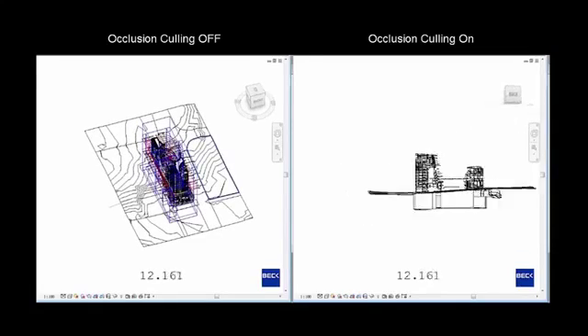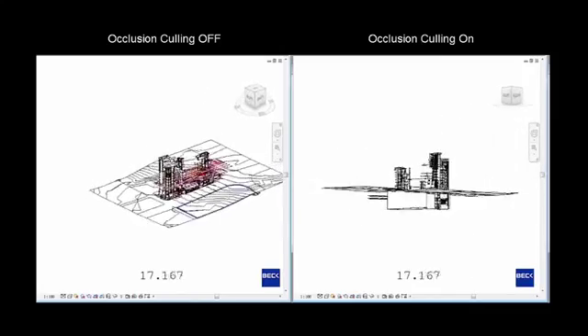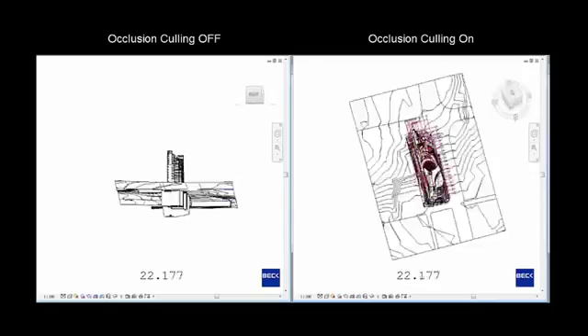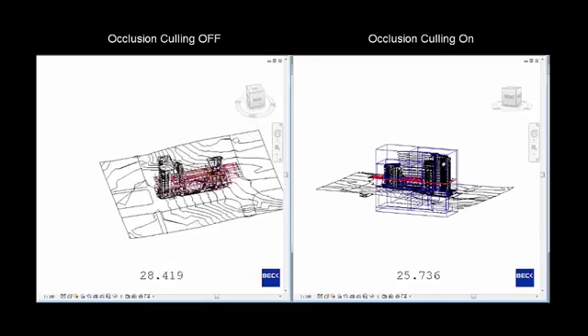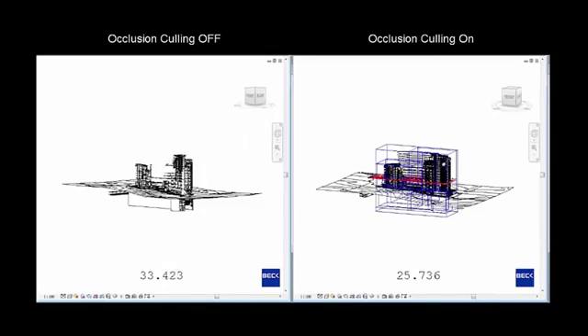For example, with draw visible elements only, Revit works only on displaying the visible elements of a view and does not draw the elements that are hidden. The result of this occlusion culling is better navigation speed, which is especially noticeable with more complex files and views in which regeneration of a significant amount of content is suppressed.